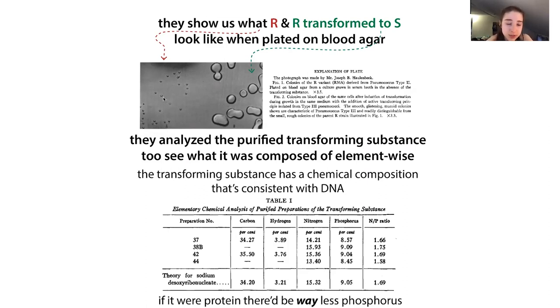You can see the rough R form and the smooth S form on the plate. The R form is derived from pneumococcus type two, and when transformed by the transforming substance, the resulting S form is type three. You see dramatic differences in the rough versus smooth appearance, and you can also tell them apart based on agglutination. This figure is actually hidden away in the supplementary material at the end of the paper, but it's really cool to see.